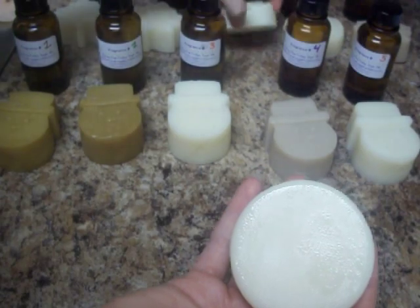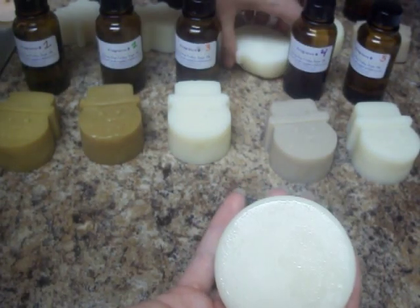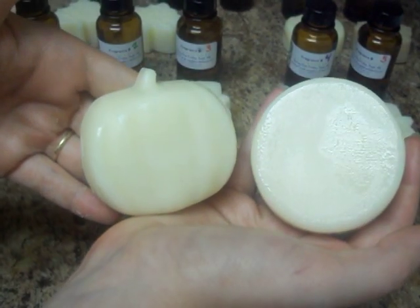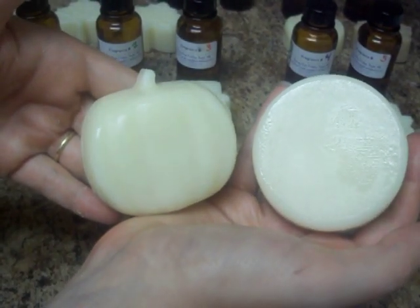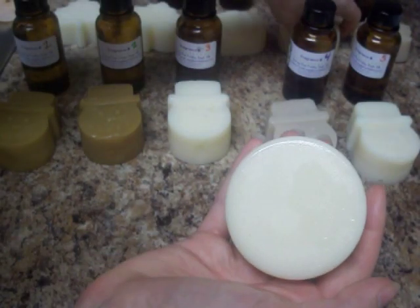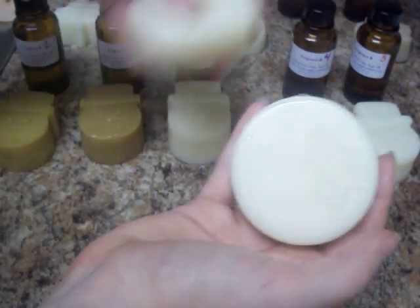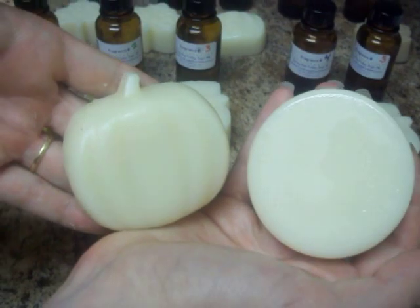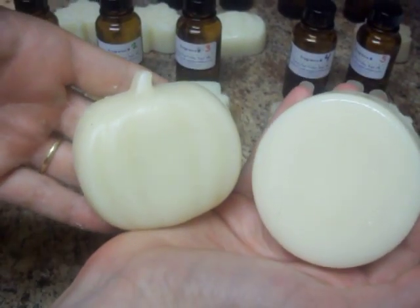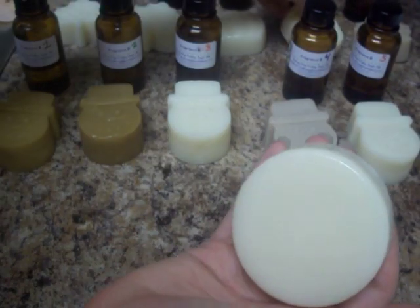Fragrance number eight — it is just a hint creamier than the control soap. Here's fragrance number nine. It's just a very, very faint hint of a cream color to it.